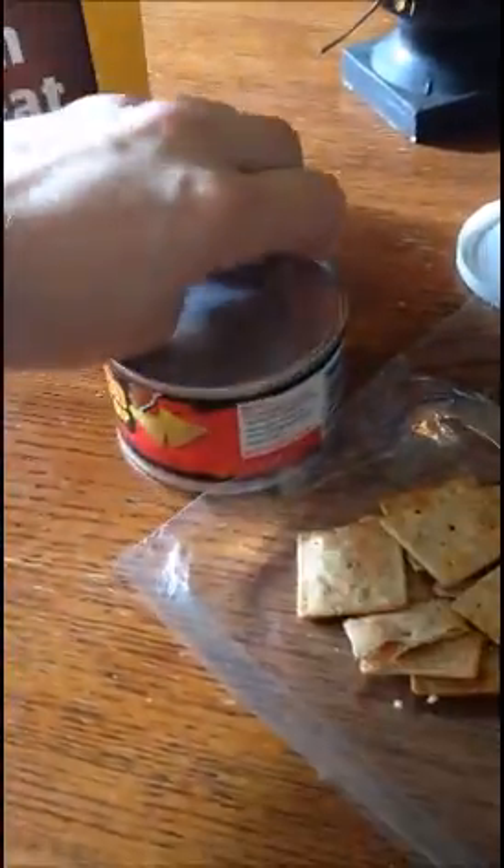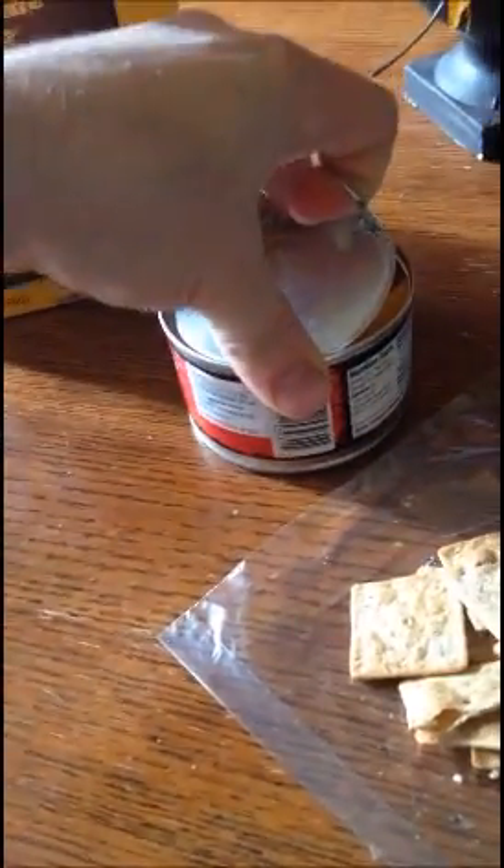We've got some of these spilled out over there. I'm just going to open this up real quick. That's how we do. So that's what we're working with right here — we've got the Jalapeño Dip all opened up.